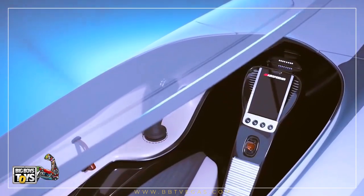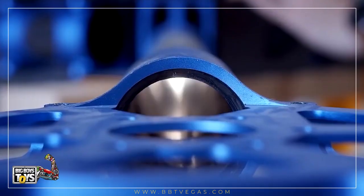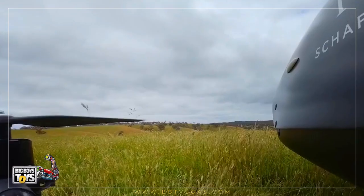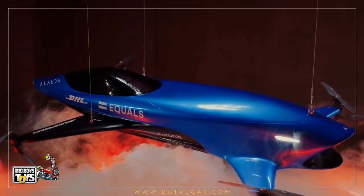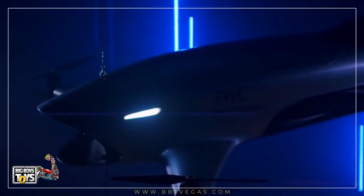You may be amazed to know that it is able to reach 0 to 100 kilometers per hour in just 2.8 seconds, and it has a maximum speed of 150 kilometers per hour. The Airspeeder Alauda MK3's body is made from carbon fiber and has a total weight of 130 kilograms.